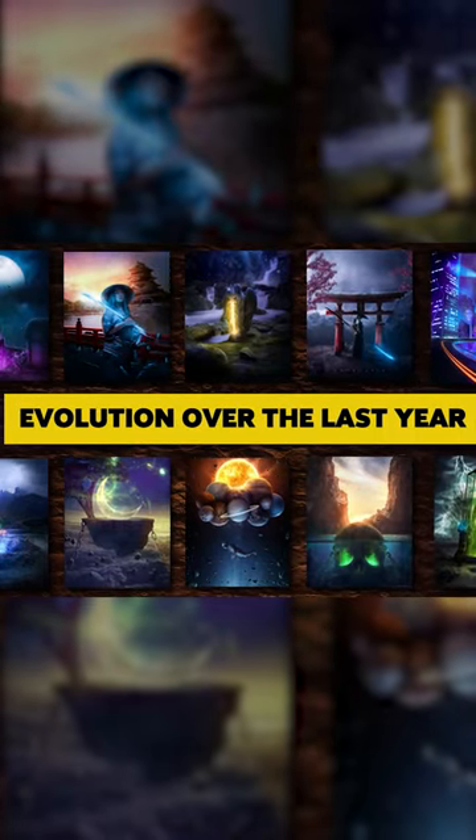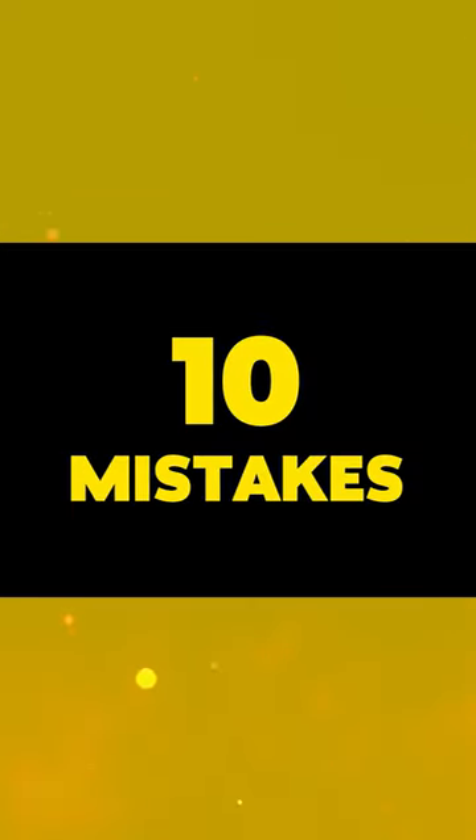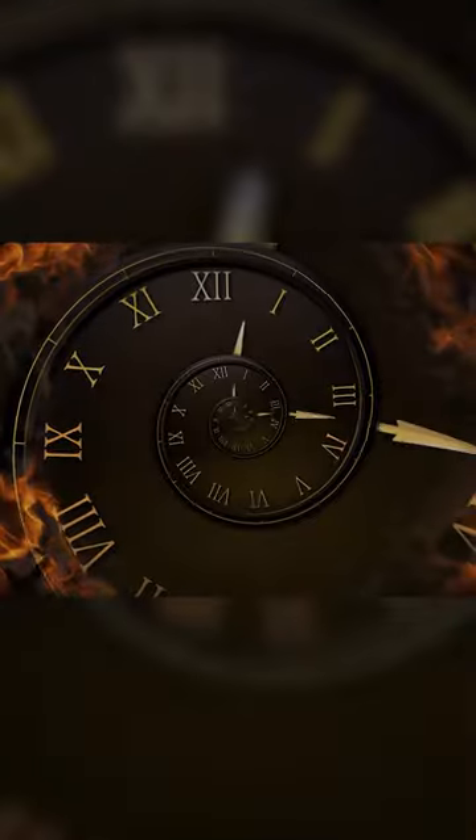Reflecting on my journey, I realized that there were certain mistakes that I made multiple times which slowed down my progress in Photoshop manipulation. So I decided to make a list of 10 mistakes that I came across and how to fix them. This way, maybe you can learn something without wasting that much time.